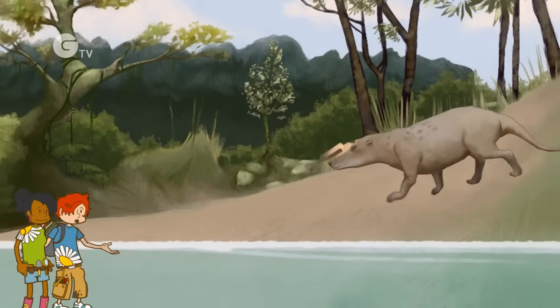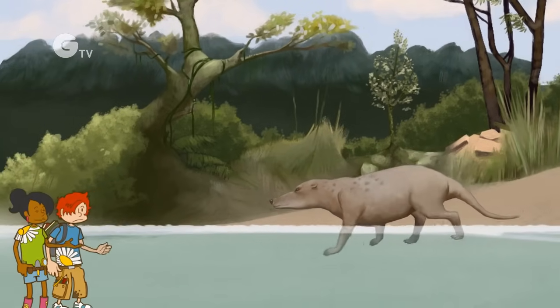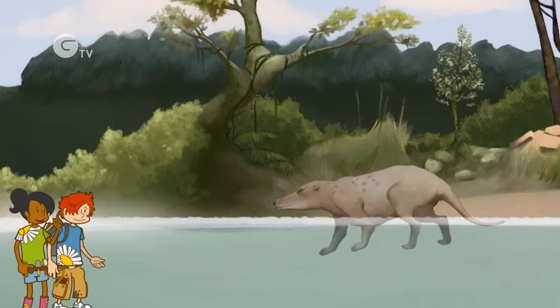What are we doing here? I thought we were studying whale evolution. We're on dry land. All marine mammals evolved from land mammals, including whales.